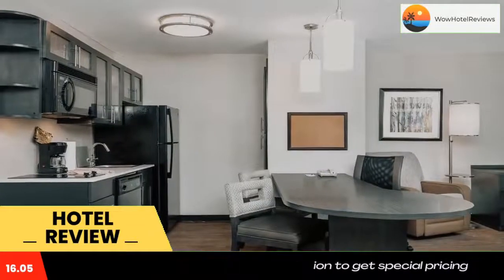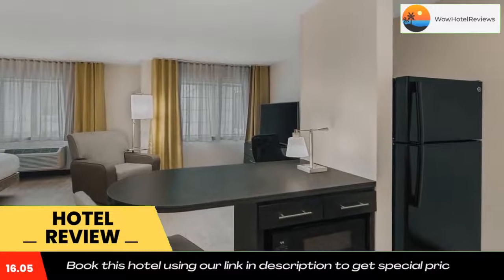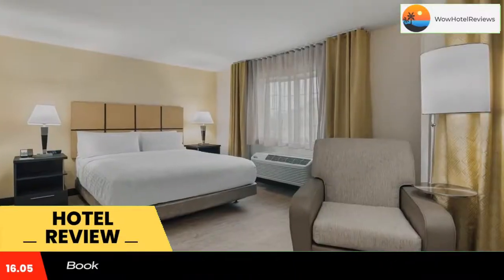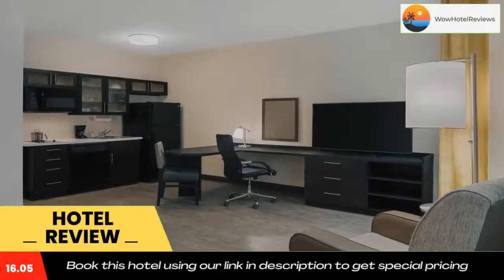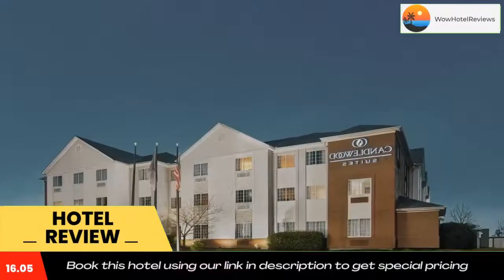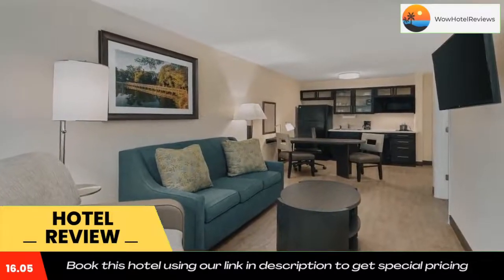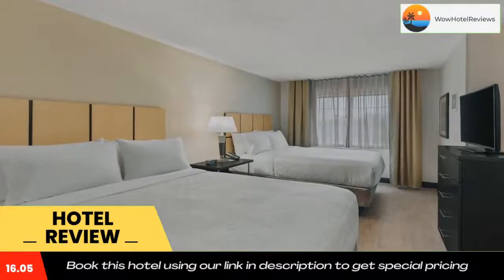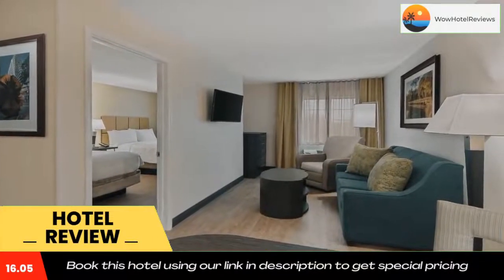This all-suite hotel features many amenities including fully equipped kitchens, weekly housekeeping service, free premium cable television with movie channels, free high-speed internet access, and free weekday newspaper. Guests can also enjoy free local calls, an on-site fitness center, and an outdoor pool. The hotel provides business travelers with modern conveniences in the business center, like a computer with internet access and copy and fax service.